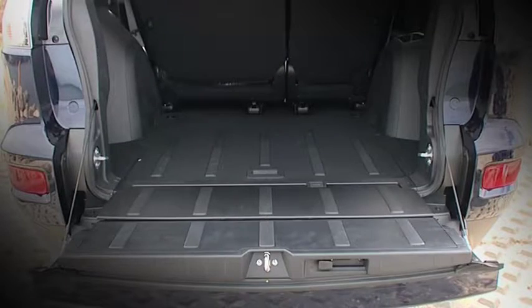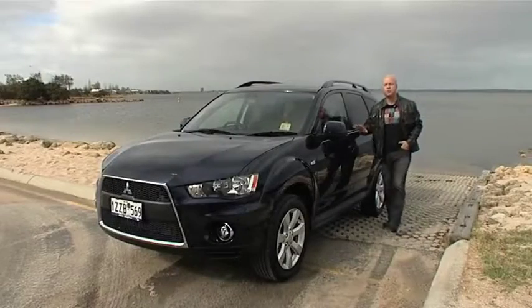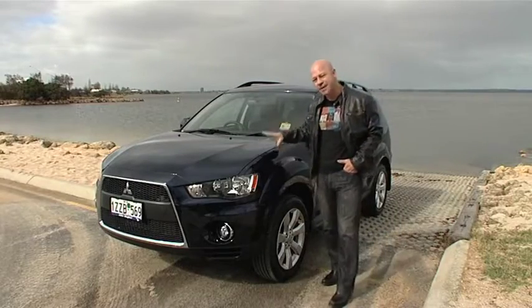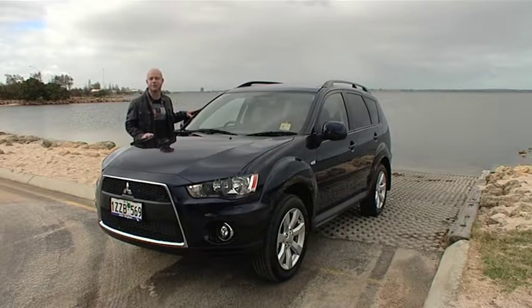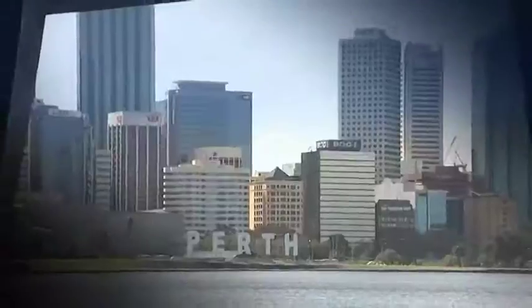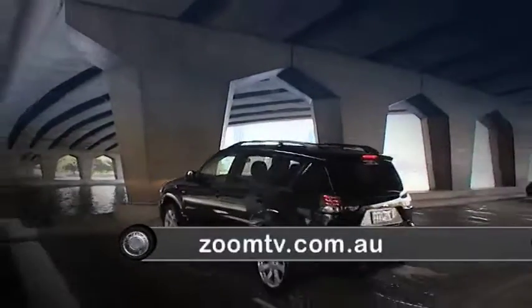A seven-seater version is available for just $2,000 more. The Outlander was a great car to drive, and when you take into account its warranty and Mitsubishi's fixed-price servicing — which guarantees the cost you'll pay to service it for the first four years of ownership — it also seems like a great car to own. To explore the limited edition Outlander for yourself, get into John Hughes Mitsubishi or go to zoomtv.com.au.